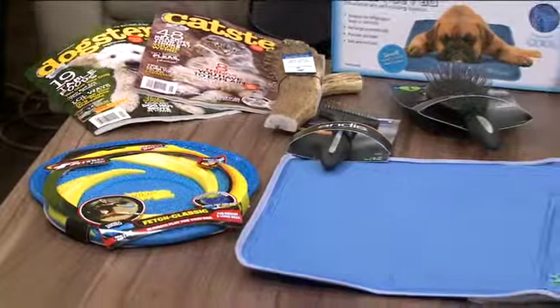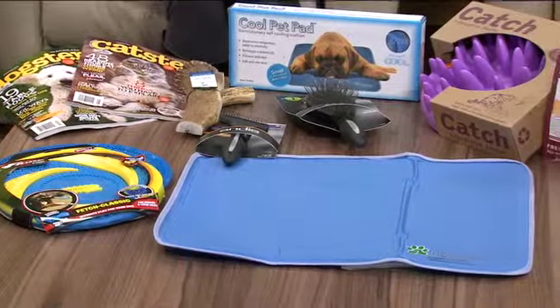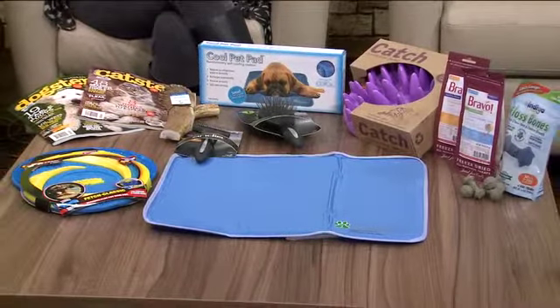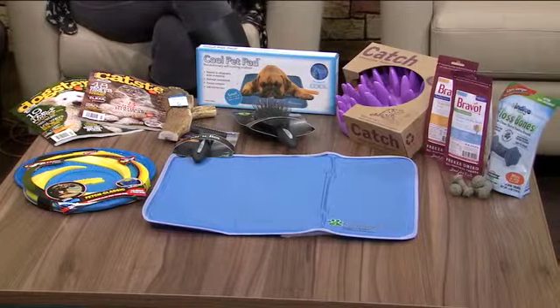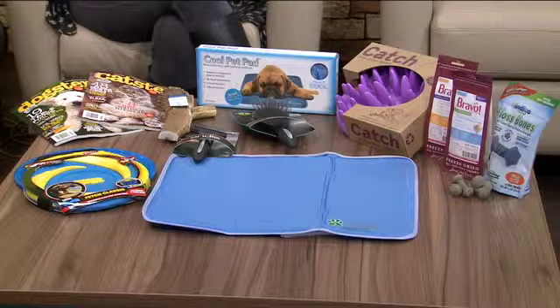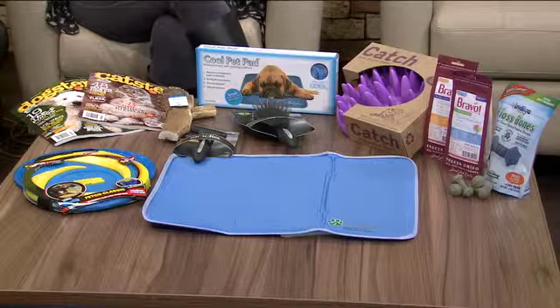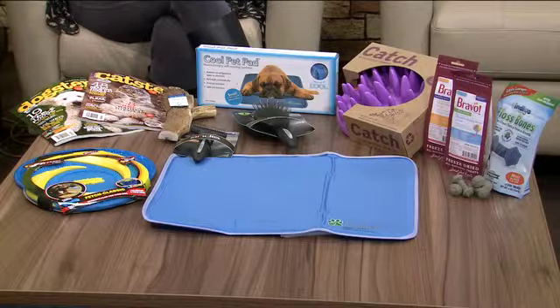These products are going to be launched nationally — you'll find them at bigger stores like PetCo and PetSmart, as well as local pet boutiques and independent retailers. This is a sneak peek at what's going to be new in the pet aisle. Thank you so much to Stephanie and Betty for joining us and showing us the latest and greatest in the pet world.